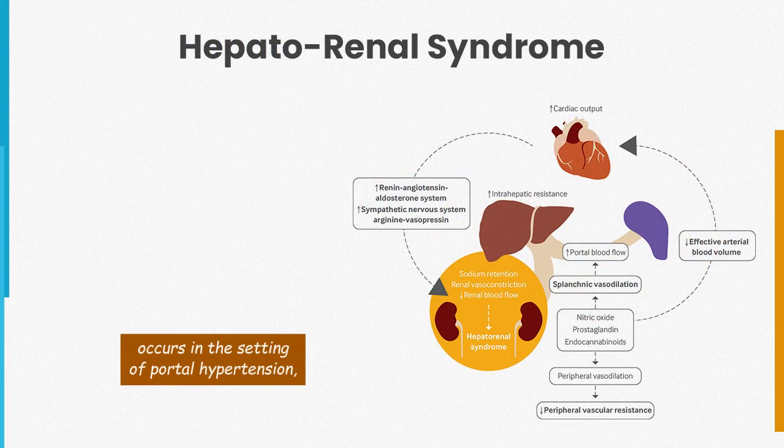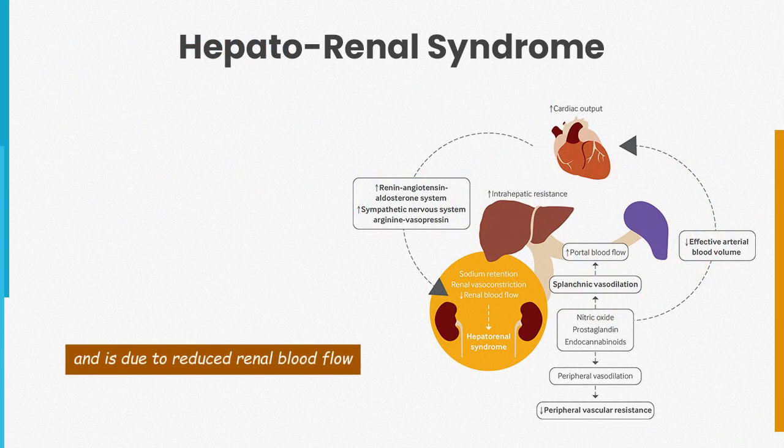Hepatorenal syndrome occurs in the setting of portal hypertension and is due to reduced renal blood flow during simultaneous dilatation of the splanchnic vasculature. Most patients who develop hepatorenal syndrome have cirrhosis.